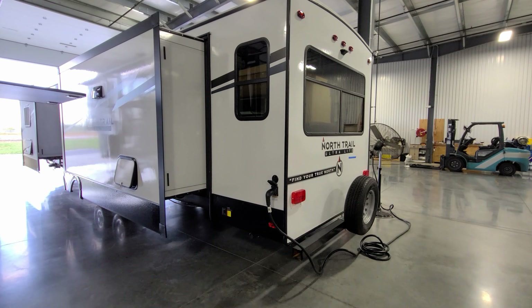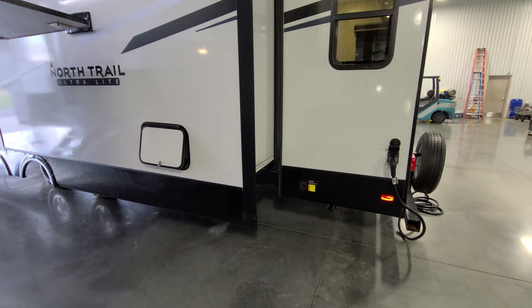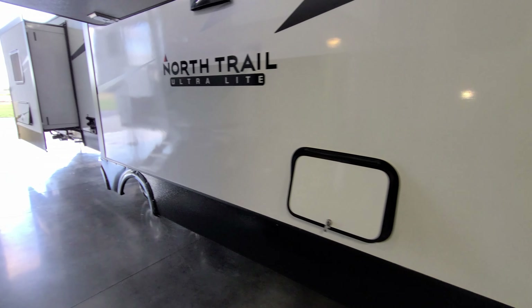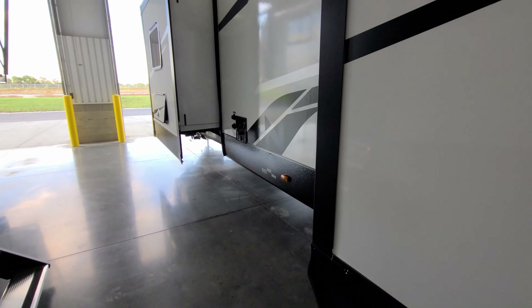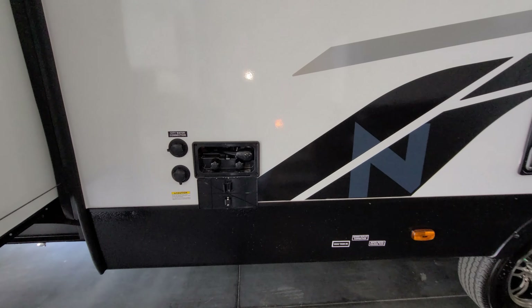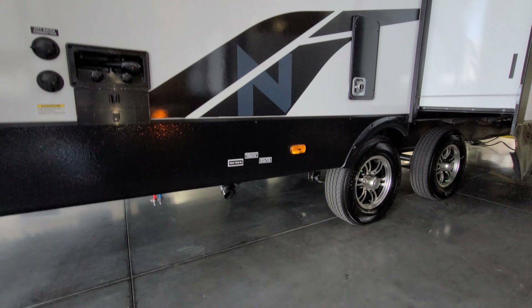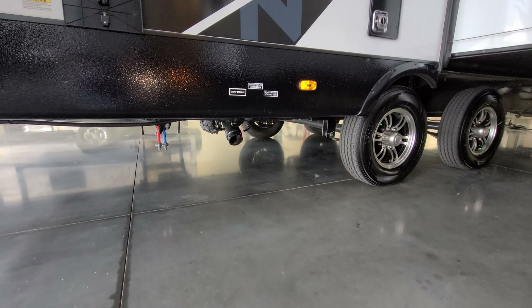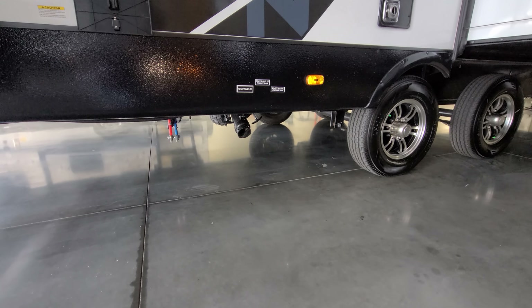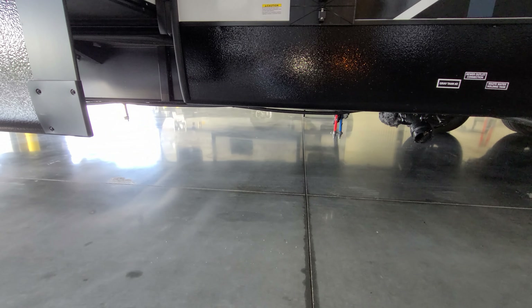There's a detachable 50-amp electric cord and a small storage compartment. The cable/satellite inlet is just above the power cord. The furnace exhaust exits here. You have hot and cold outside utility shower, city water inlet, and the black tank flush. Down below are the hot and cold low-point water drains, and the gray and black tank dumps.